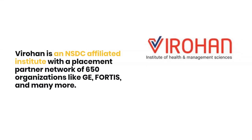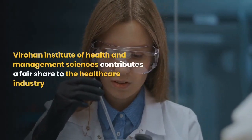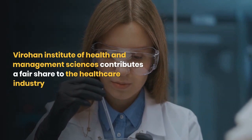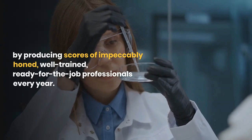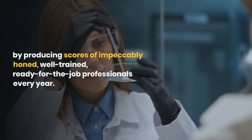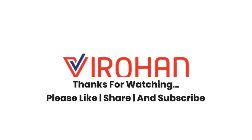Virohan is an NSDC affiliated institute with a placement partner network of 650 organizations like GE, Fortis, and many more. Virohan Institute of Health and Management Sciences contributes a fair share to the healthcare industry by producing scores of impeccably honed, well-trained, job-ready professionals every year. Thanks for watching — please like, share, and subscribe.